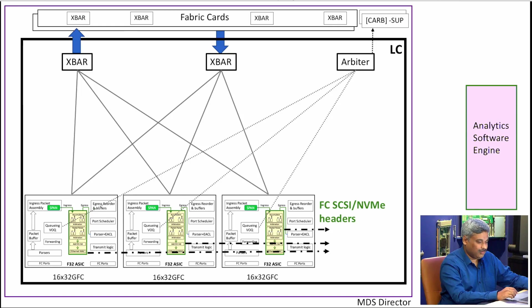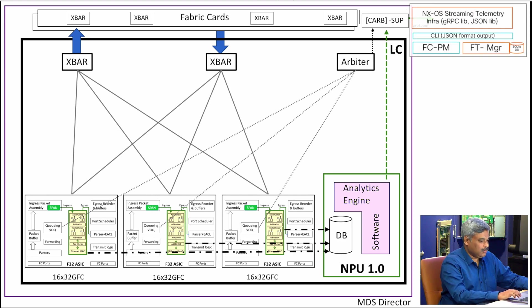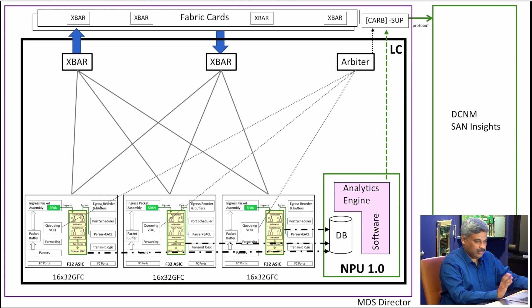Thank you, Deepak. In the Fiber Channel 32-gig ASIC, what we did is move the tap inside the ASIC, as Deepak mentioned, and we also moved the analytics engine on-board. There is a processor running on our line card which correlates all the packets, computes the metrics, and provides the information directly on the CLI. You do not need any external appliance. If you want to send data to an external appliance, we provide that option as well — we send it to the supervisor, and through the supervisor we can send it out via an Ethernet port. DCNM SAN Insights provides nice visualizations of the exported data.